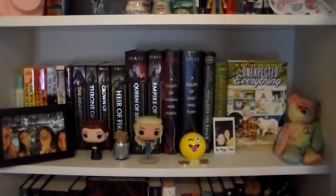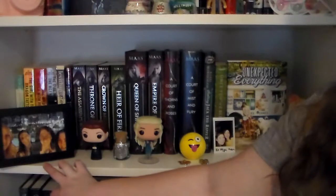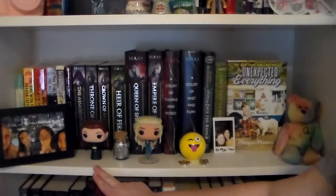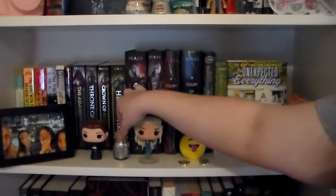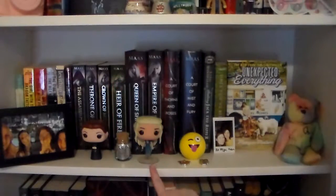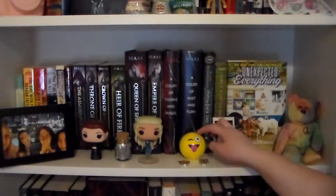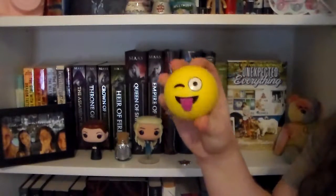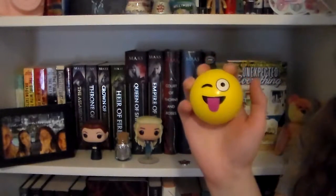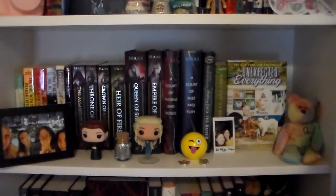And that's all for that shelf. So on this next shelf, over to the far left I have a picture of me and my friends when we went to a concert in Dallas. Then I have the Sansa Stark Funko Pop. In between that I have this little jar of sand, which I got from Omaha Beach whenever I was in France. And then I have the Daenerys Targaryen Funko Pop. Over here I have this little emoji stress ball — this is one of my most used emojis and I feel like it best represents me, which is why I got it. I kind of put it close to my copy of The Unexpected Everything since that book has emojis in it.